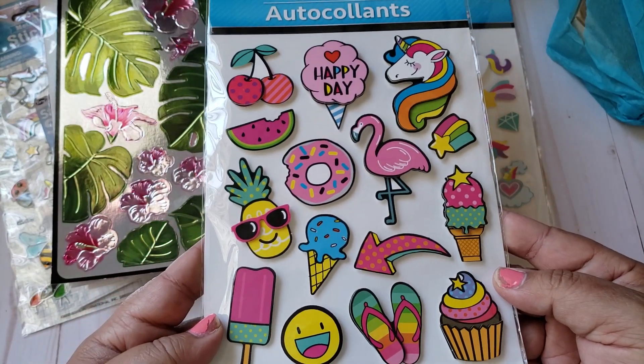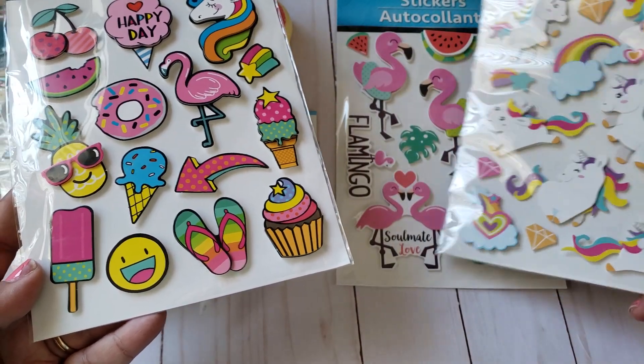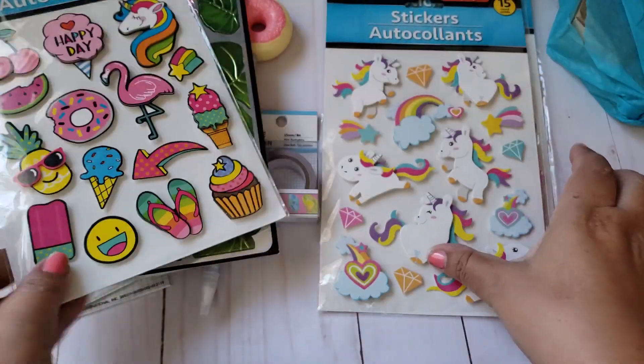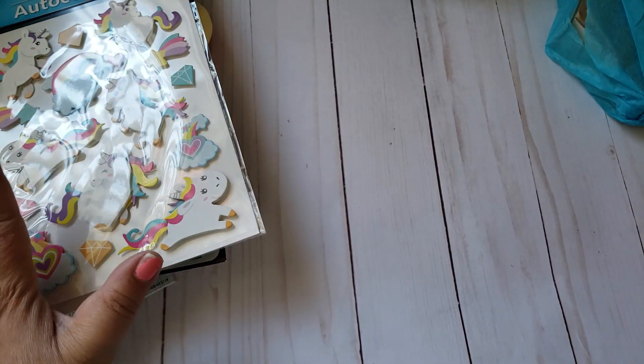Oh I just love these stickers — I'm not sure if I have these or not. I do have these, and I think I have those too, but I don't think I got these yet. Oh I just love these! Thank you Roxanne for sending me these — you are too sweet, you sent me more than enough.